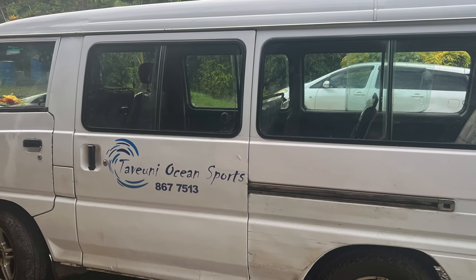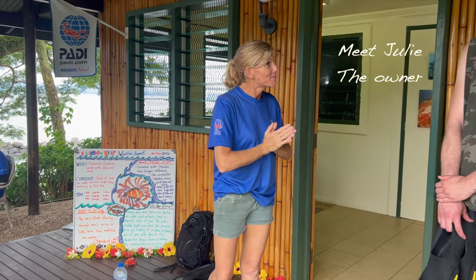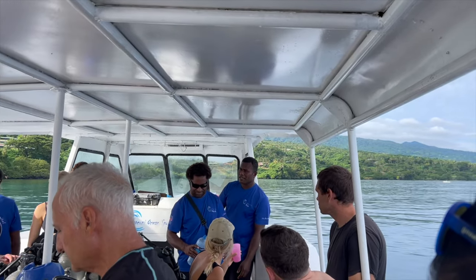The tour includes a pickup. It was around 7:30 when we got picked up at our resort, and we were probably only about a 20-minute drive from the dive shop. Once we got there, we met all of the guides and Julie, who's the owner. Julie went through a very thorough overview of what to expect and how it's going to happen.